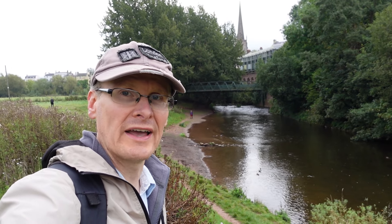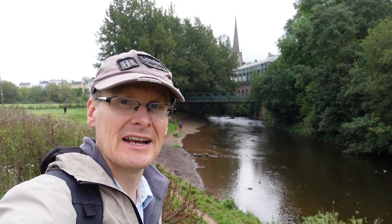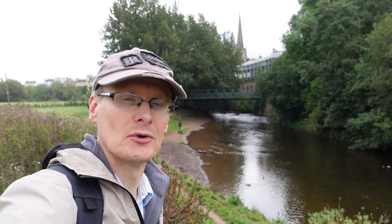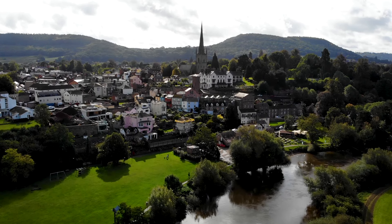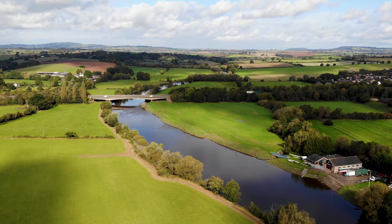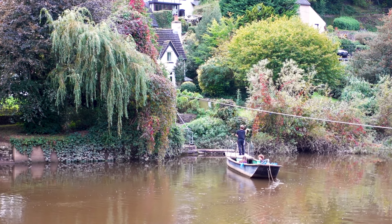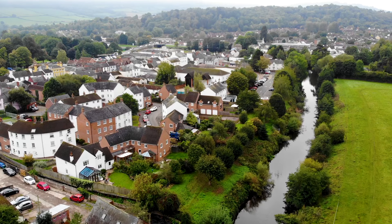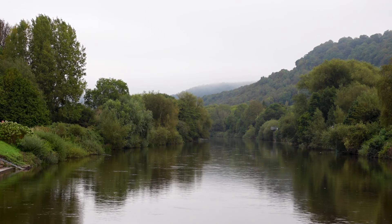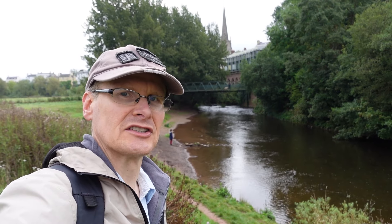Welcome back to my journey down the River Wye and my retracing of the boat trips that would spark the beginning of British tourism as we know it, over 250 years ago. If you didn't catch the previous video, I started the adventure in the picturesque town of Ross-on-Wye and followed the river down to the village of Symond's Yat East. I've now crossed the border into Wales and I'm in Monmouth, roughly the halfway point of the tour, where most tourists did exactly what I did — find accommodation and stay the night.